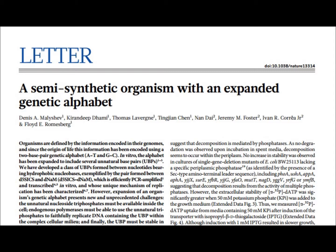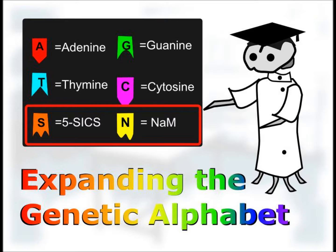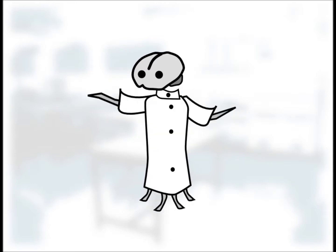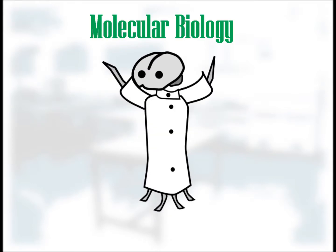The title of the paper: A Semi-Synthetic Organism with an Expanded Genetic Alphabet. In this work, the researchers added two new letters to the genetic alphabet, creating the first ever organism known to have six letters in its genetic code. I'm here to tell you how they did it, and how they proved that they did it. Come and join me for a journey into the world of molecular biology.